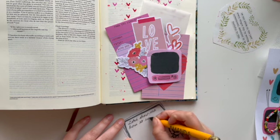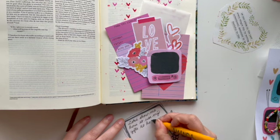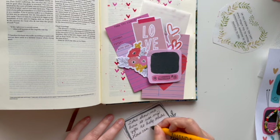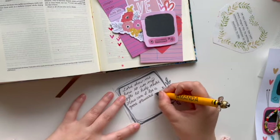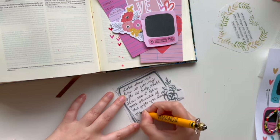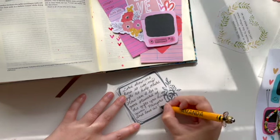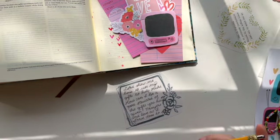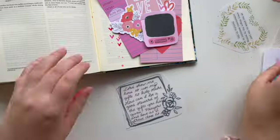Here I'm writing out a prayer about gifts, saying: 'Lord, help me see how I can use my gifts to help others. How can I steward my gifts?' God gives us our gifts for a reason.